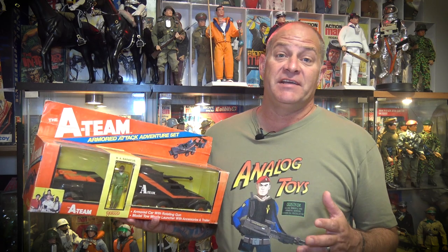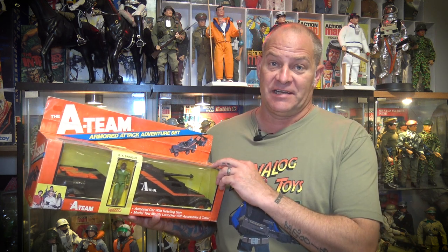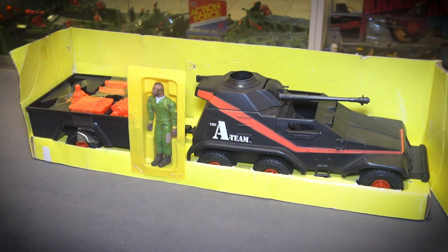The only member of the A-Team to actually get two vehicles was B.A. Baracus, because he came with the van but he also came with the attack tank. This tank was manufactured in black plastic and they applied a red stripe to the side — very similar to the A-Team van. It seats a couple of figures in the driver's seat, the turret rotates, and it also tows a trailer.